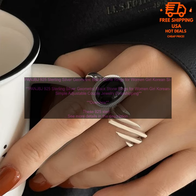Features: 925 Sterling Silver, Geometric Black Stone, Simple Yet Elegant Design, and Adjustable.